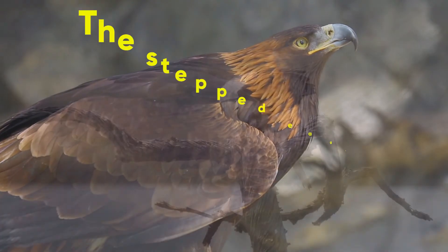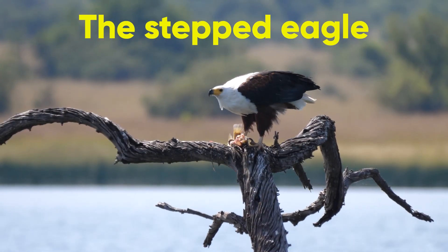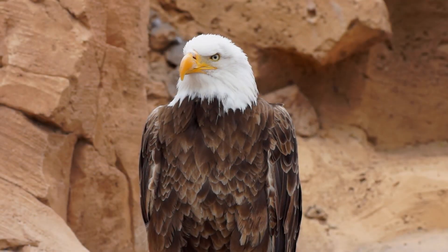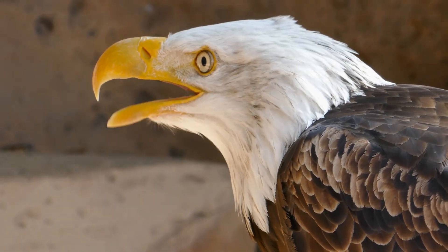National Animal of Egypt. Like the United States, the national animal of Egypt is an eagle — the steppe eagle. The majestic bird is a collage of brown feathers with a distinct yellow beak. Its vocalization sounds like a barking crow, but steppe eagles are notoriously taciturn and rarely heard.